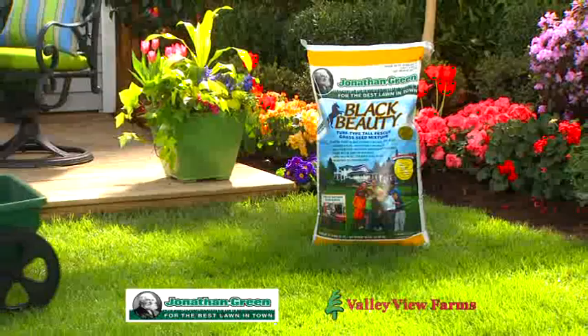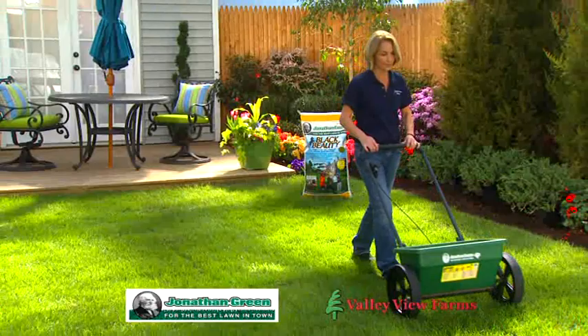For a naturally dark green lawn that grows in sun or shade, is drought tolerant, insect resistant, with roots up to 4 feet deep, use Black Beauty Grass Seed.